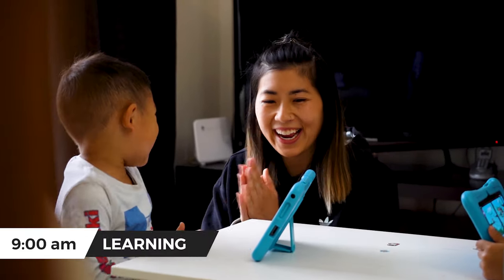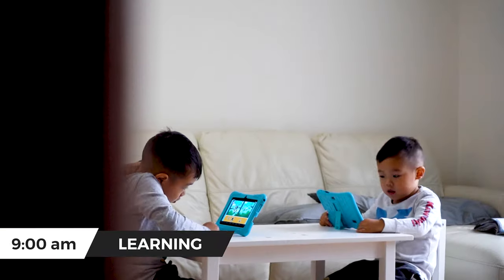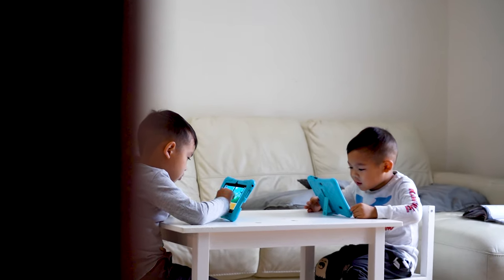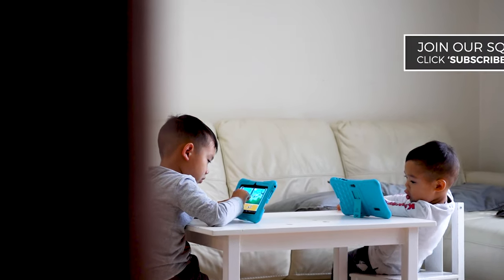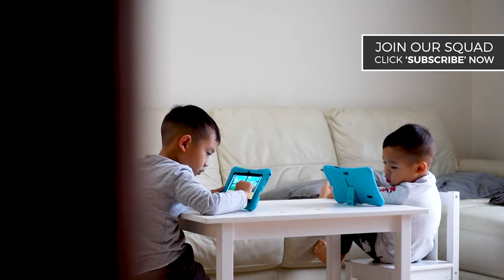It's 9 o'clock in the morning and we are observing two young boys starting their playful day with learning using modern technology — the tablet. They are having a great time on their fun educational applications, and they maintain interest for a period of time, but as time goes on things start to change.